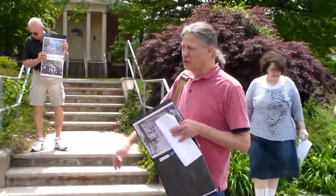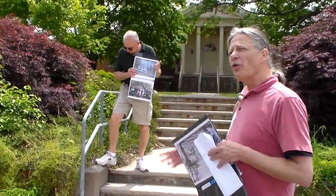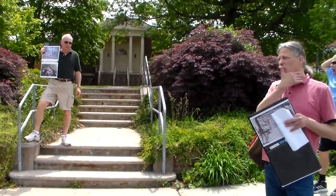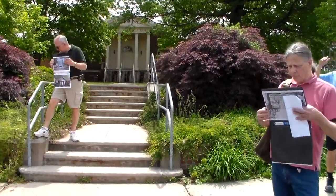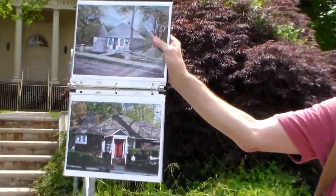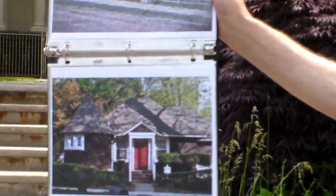They do a library again, 1890s or so, and all they come up with at that point is a private library. For two bucks a year, you could be a member of the library and take books out. This is the original Nutley Library, a private affair.